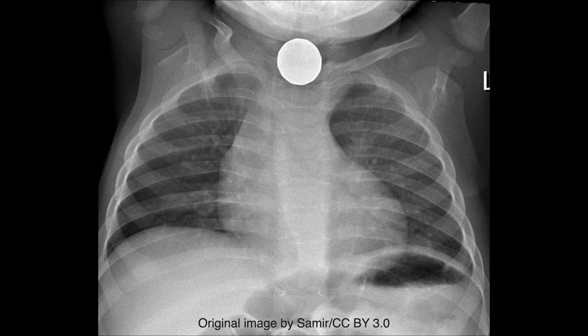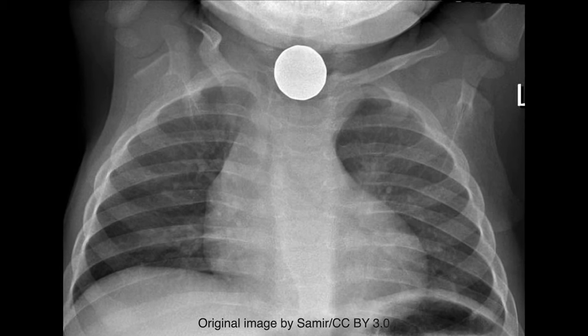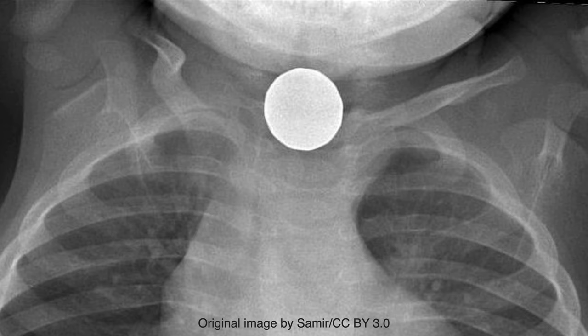The ingested foreign body seen in this image is circular with sharp borders and has a homogeneous radio opacity. This combination of findings is more consistent with a coin than a button battery, which usually has a double radiolucent rim, also known as a halo sign.